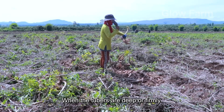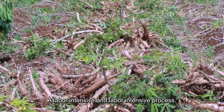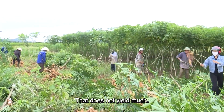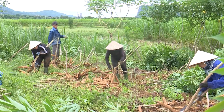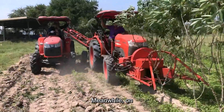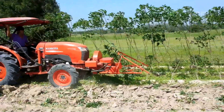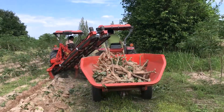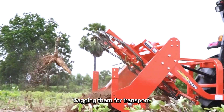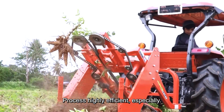When the tubers are deep or firmly attached, farmers need to dig around them with a hoe, being careful not to break them — a labor-intensive process that does not yield much. Meanwhile, on large commercial farms, farmers use cassava diggers to increase harvesting efficiency. Workers then manually collect the remaining tubers, bagging them for transport. Each harvester can save many hours of manual labour, making the process highly efficient, especially during peak seasons.